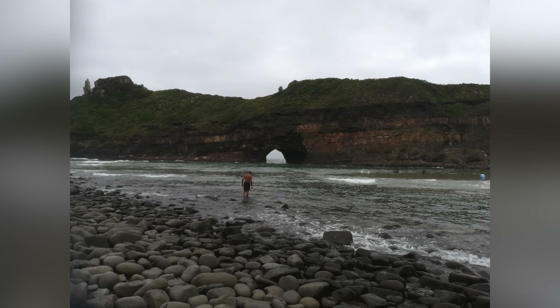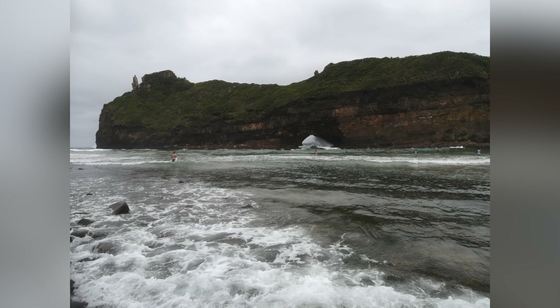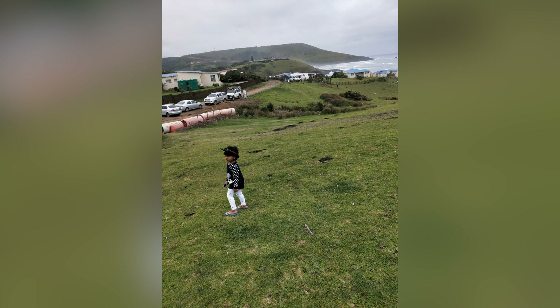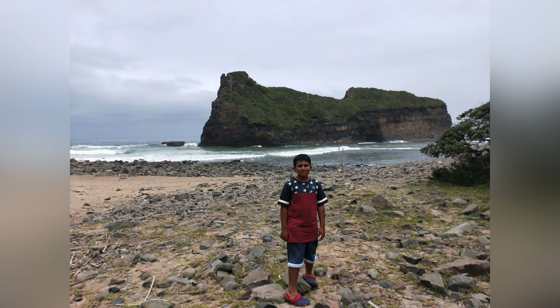The mountain is impressive in stature, standing proud like a sentinel at the shores of the Eastern Cape. The waves crash around it and burst through the hole, creating a stunning display of the power and magnitude of the ocean.